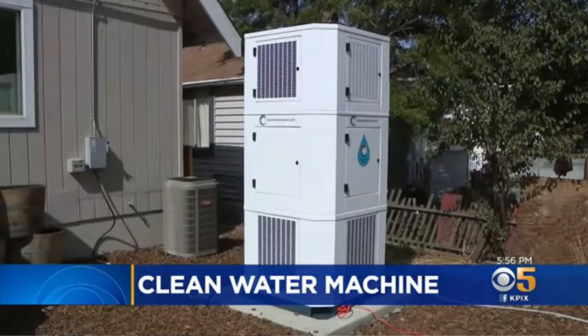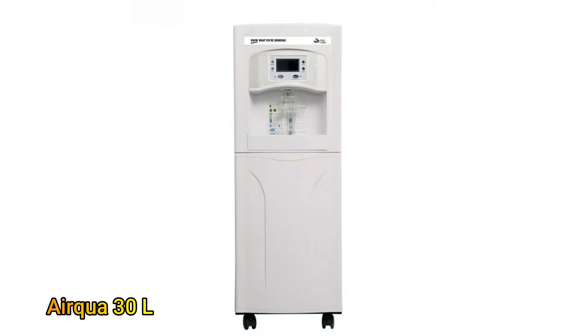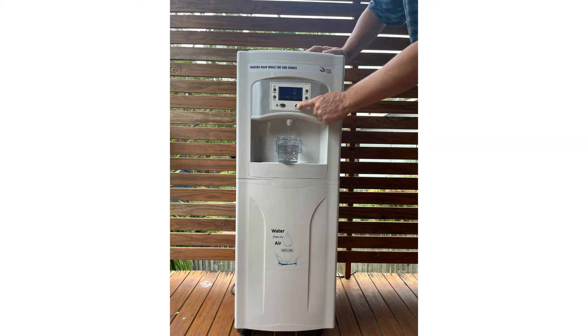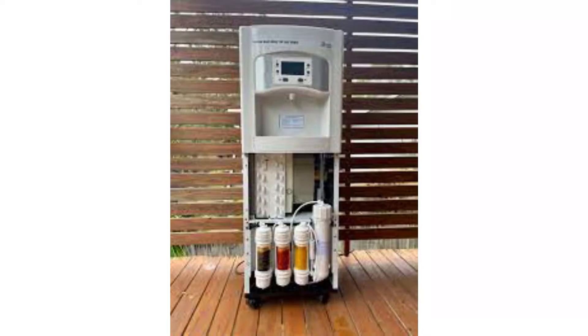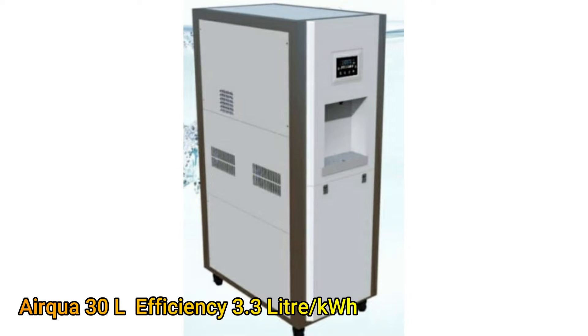What is surprising, however, is a product by an Australian company that is at par with Watergen's Jenny in terms of production efficiency. This product is called the Airqua 30L. It has the same capacity of 30 liters per day at 3.3 liters per kilowatt hour. Interestingly, the price for the Airqua 30L is lower by almost $500, available for $3,000.